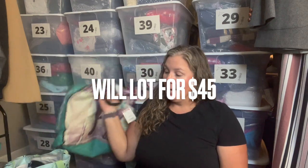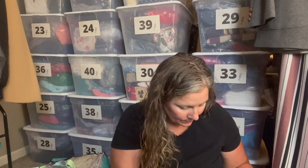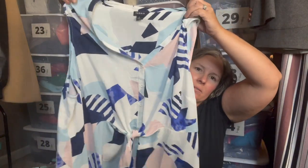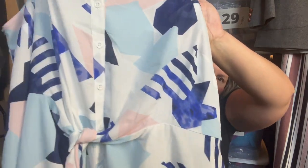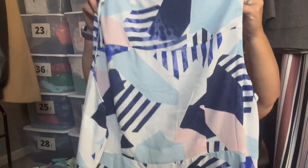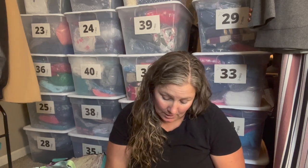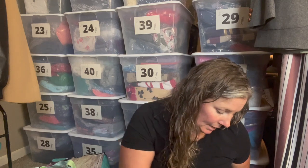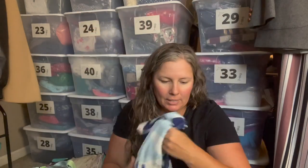This is Torrid, size 3X. It's a sleeveless top with a geometric print in blues and pinks, with a knot-tie detail at the front, and it buttons down all the way. Super cute, and it is from 2019, so it's a newer piece. I did notice a little bit of a mark on it, so I'll treat that and give it another wash.